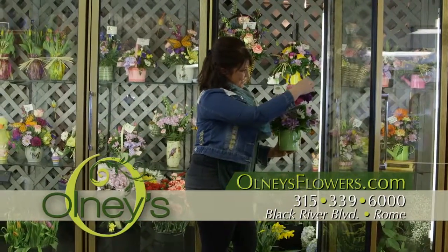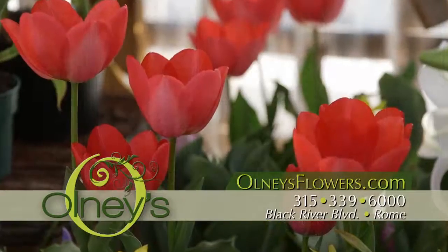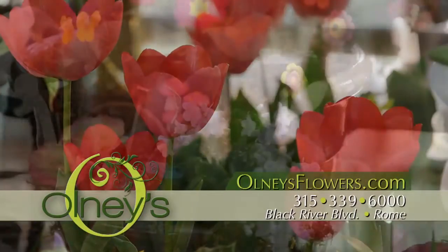Inside, their cooler is full of fresh-cut flowers, including lovely baskets, tulip vases, and corsages.